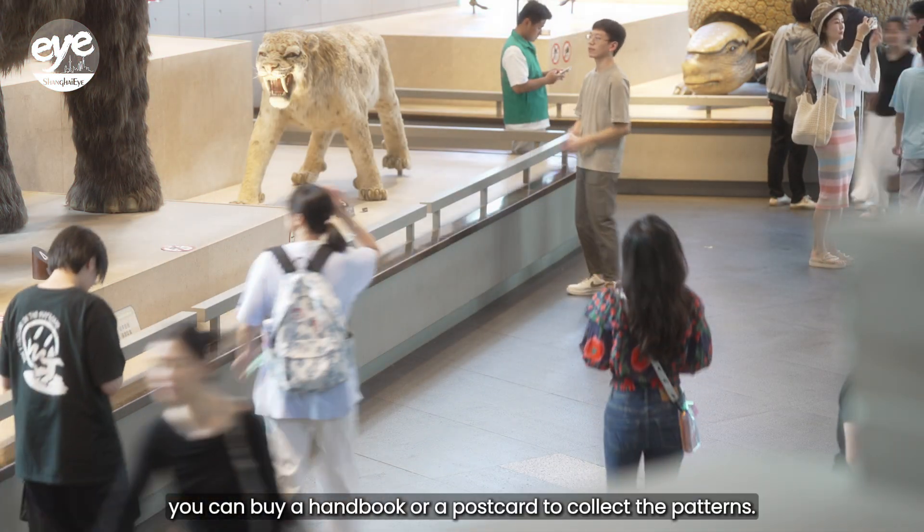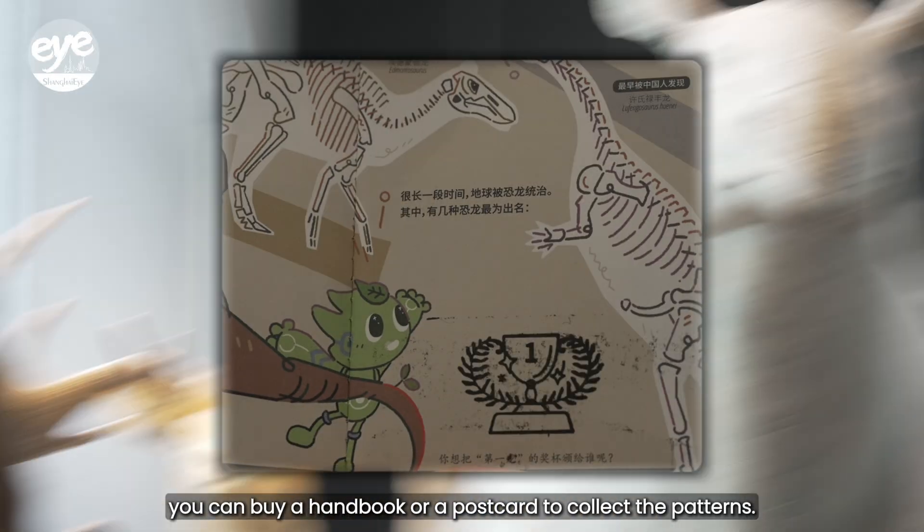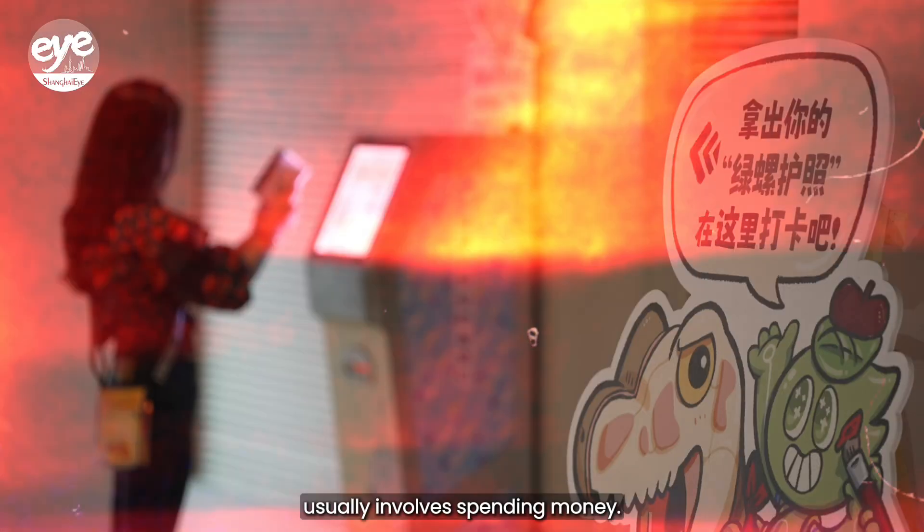At some scenic spots, you can buy a handbook or a postcard to collect the stamps. Getting a stamp usually involves spending money.